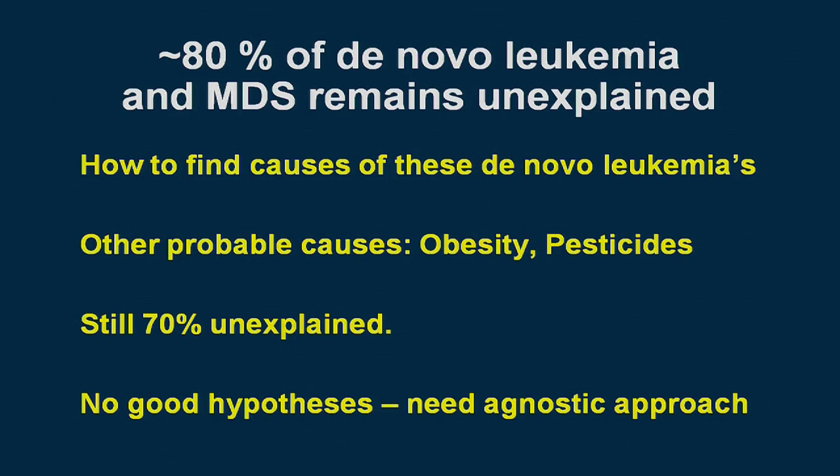The research challenge is how to find the causes of these de novo leukemias — that remaining 80%. There are other probable causes: obesity has recently been linked with increased risk of AML, and pesticides likely explain another 10% or so. But this still leaves around 70% of leukemia cases unexplained. At a meeting at the National Cancer Institute, we couldn't generate good hypotheses, and concluded we need an agnostic approach — looking at all exposures to see if we can get any clues.